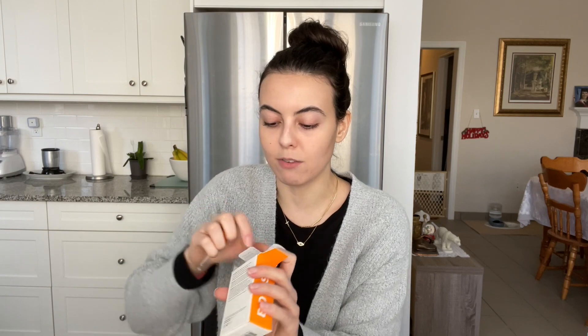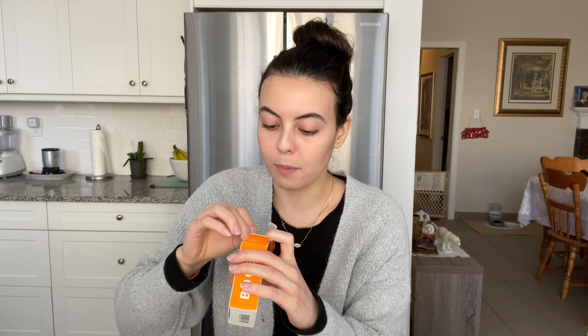This is 20 milliliters, so it's great to travel with — easy to take on the go because it's a good size and doesn't take up a lot of room when you're packing.